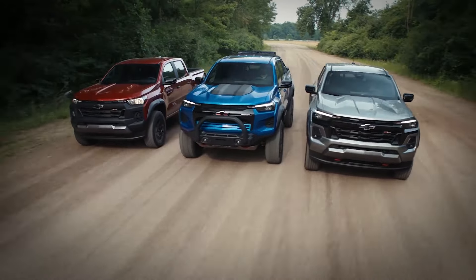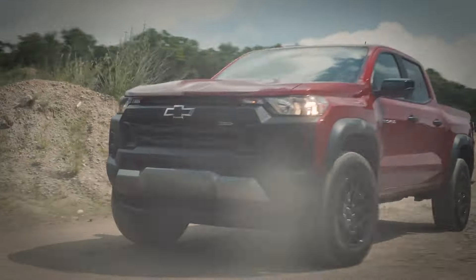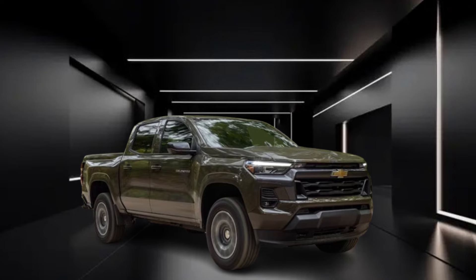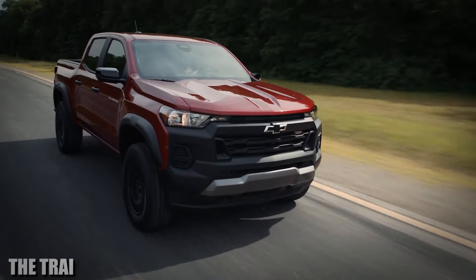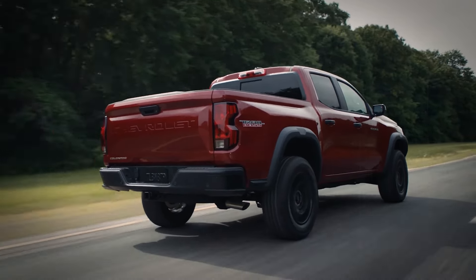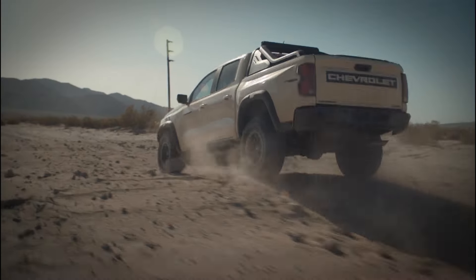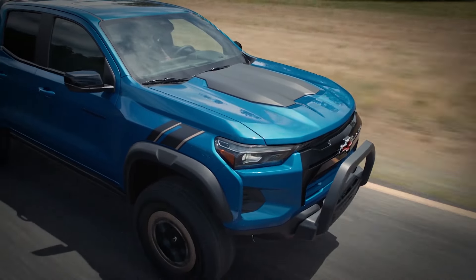Another big highlight of the 2024 Chevy Colorado is the abundance of trim levels available. The most basic is the Work Truck (WT), which has all the basics needed for contractors. Then there's the LT — a work truck with options, offering more color choices and interior features. Above that is the Trail Boss, similar to the LT but with some off-road characteristics. The more expensive trims are the Z71 and ZR2, with the ZR2 and its Bison version being the top models. The ZR2 is a clear competitor to the Ford Ranger Raptor, and honestly delivers better performance than the Ranger Raptor.